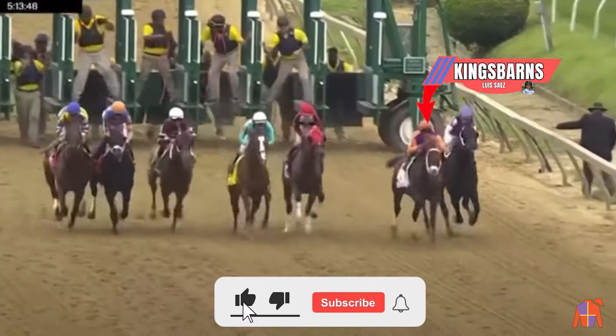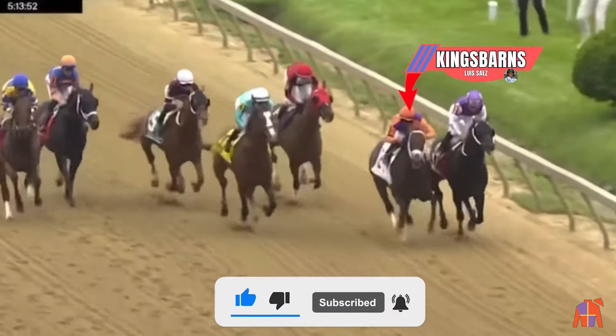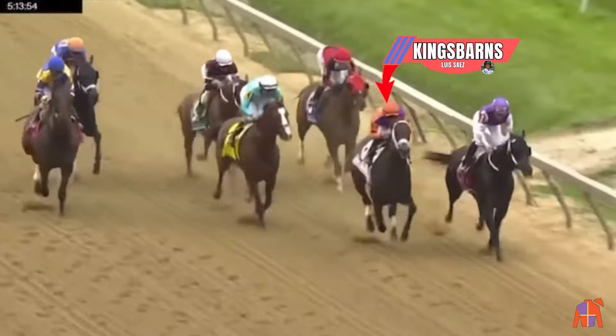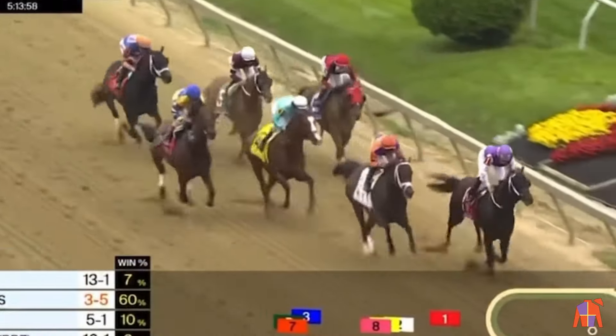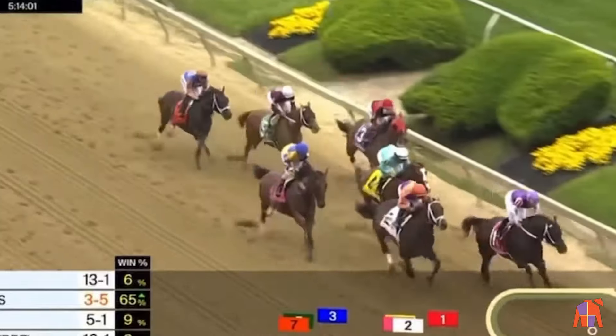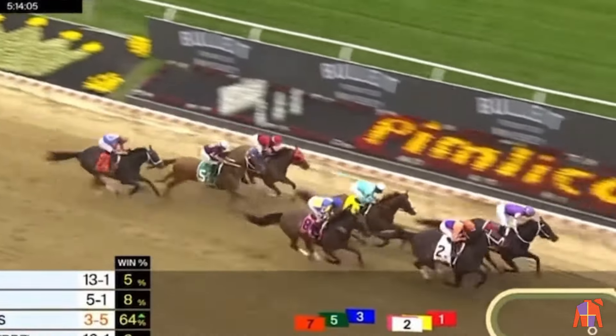And they're off in the Pimlico Special. Looked like a great beginning. Louis Sainz wasting no time in sending Kingsbarn to the lead, with Harlow Cap there on the inside. Now Harlow Cap takes a narrow lead as they pass us. Kingsbarn well settled there on the outside in second early, and then Pyrenees up close third on the inside.